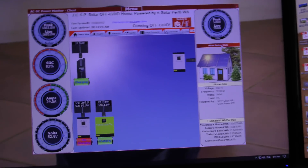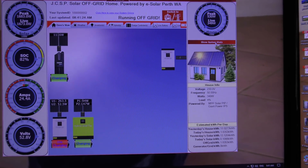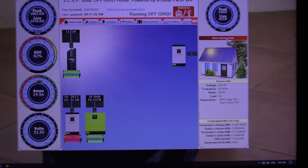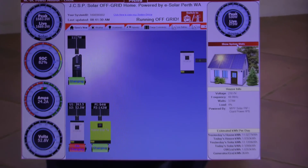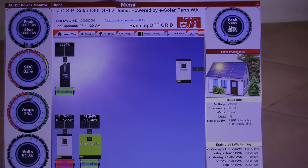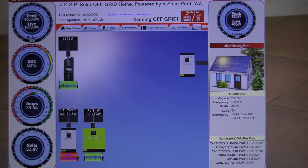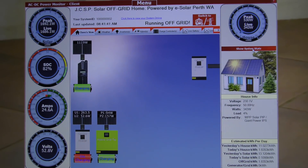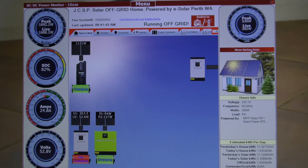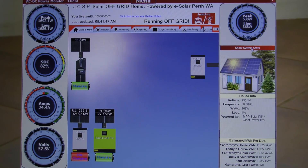Everything's going really, really good. I've got some photos of another fantastic system. There's that many copies of my system around now, and they're all working fantastic. The next lot of photos I'll show you is from an off-grid farm, another off-grid farm up in Geraldton. They drove all the way down here, had a look at my system, and took photos.